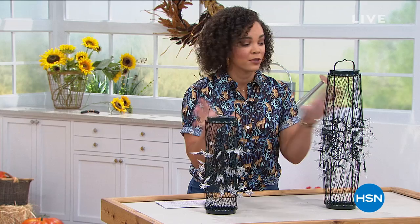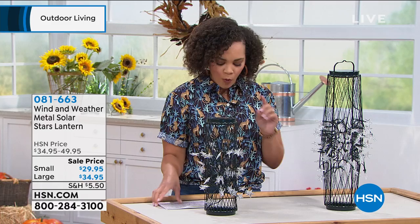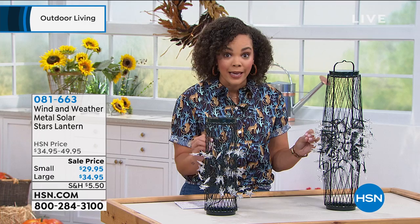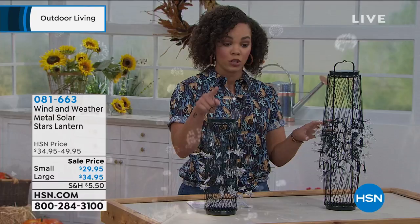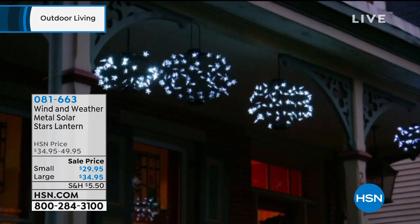This is the lowest price we've offered on these items. Put your coffee down — these two items will uplift your mood, provide safety with lighting, and enhance the decor of your property. From Wind and Weather — known for quality outdoor items — these are their metal solar star lanterns. Choose from the small or large size. Look how they glow — like floating stars, and they also provide practical lighting for safety.